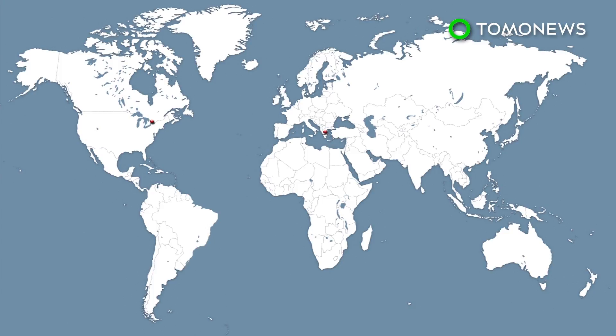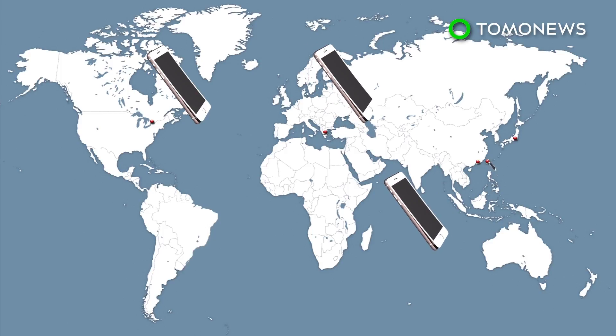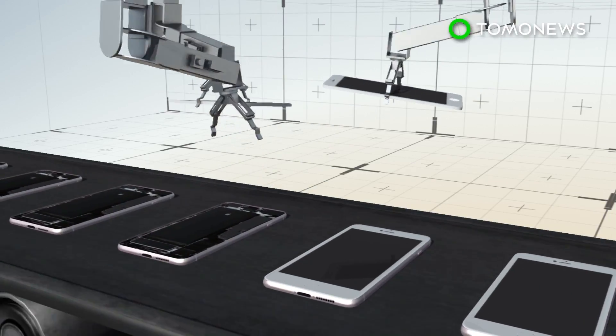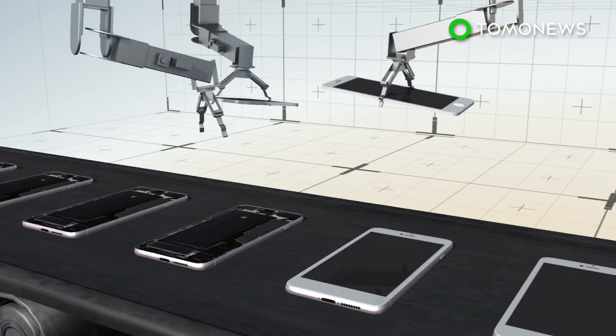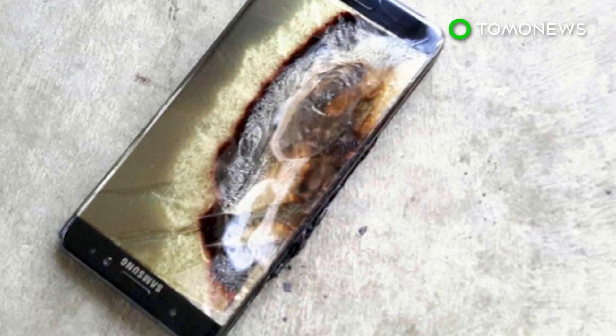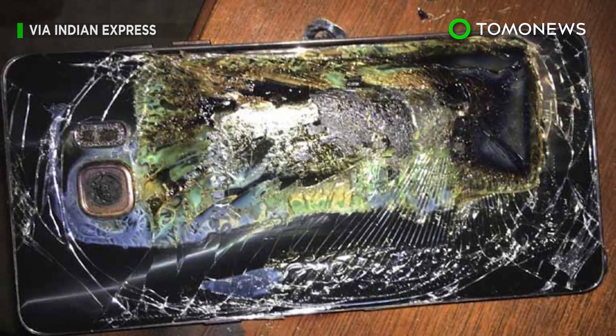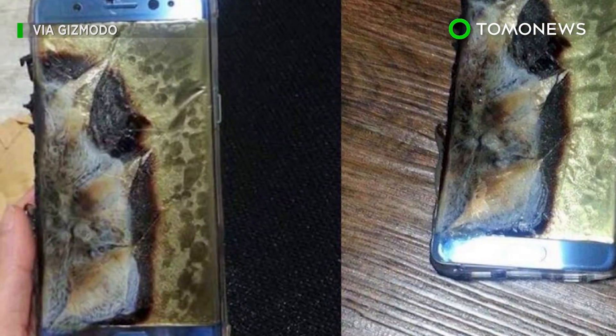Five iPhone 8 Plus owners in Canada, Greece, Japan, Taiwan, and Hong Kong have reported similar issues. According to Apple news site MacRumors, it's common for a small number of devices out of the millions made to have some battery issues. Last year, Samsung was forced to recall hundreds of their Galaxy Note 7 phones after users reported battery problems, some of which caused devices to combust.